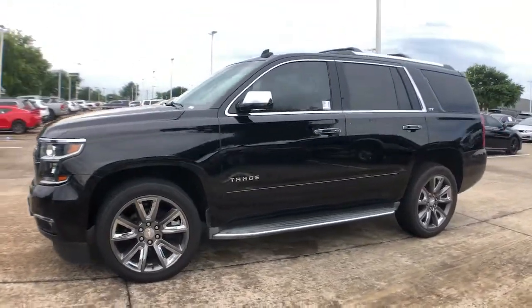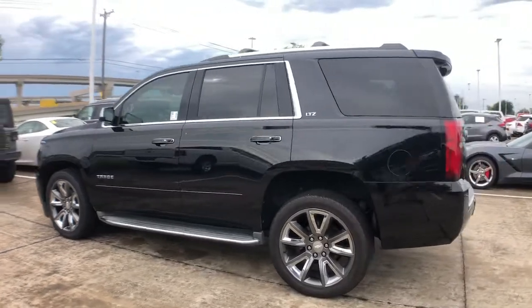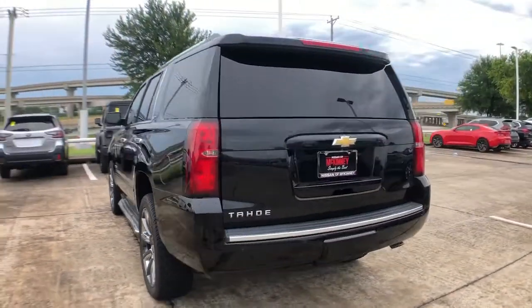You will love the features of this 2015 Chevrolet Tahoe. This vehicle still has fewer than 90,000 miles on the clock, so it won't last long.